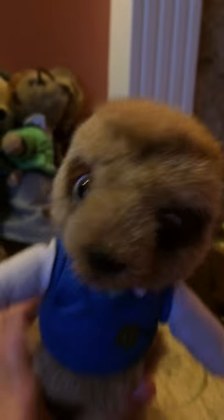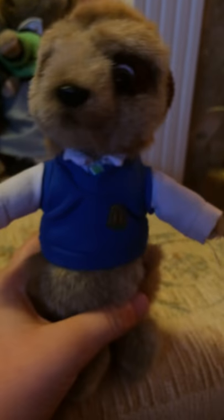We have Bowden. There's Bowden — isn't he charming in his school uniform? There's a little badge there that looks like a meerkat school. Anyway, he's so cute. He has a little tie on which you can't really see. Oops, dropped him. So here's Bowden.